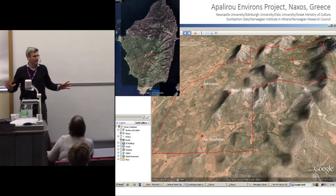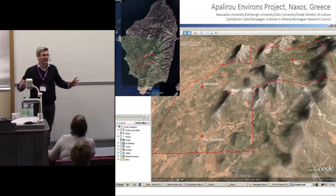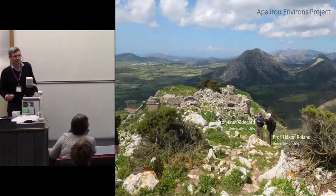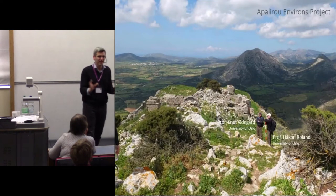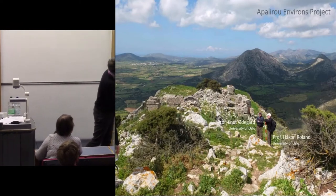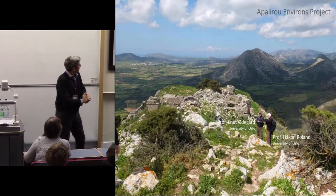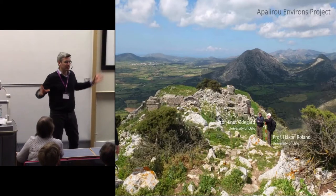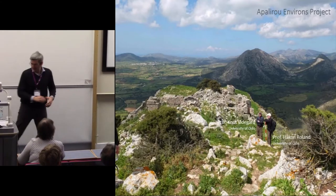Naxos is sort of paradise for archaeologists — it's definitely worth going to, especially if you're a medieval archaeologist. This is the top of the mountain on which we are focusing our work. Some colleagues from Oslo are focusing on the ruins on the top, which is a mountaintop fortified town with all kinds of fantastic remains.